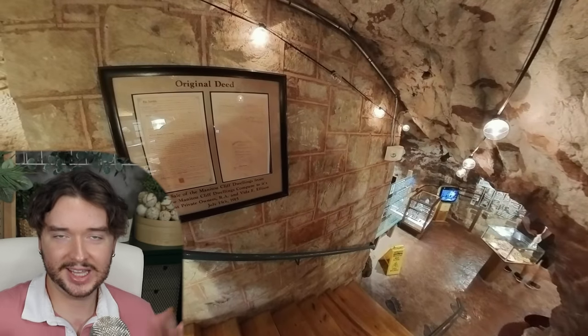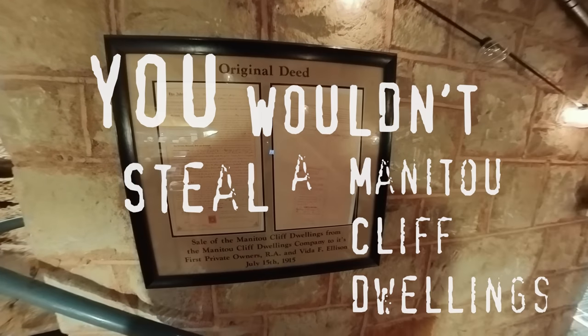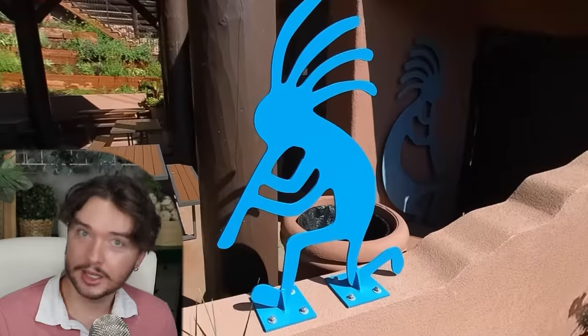This is like mildly concerning to actually have the deed to the cliff dwellings just hanging on the wall. I can neither confirm nor deny whether or not I am currently in possession of the deed and whether or not I am currently the legal owner and operator of the Manitou Cliff Dwellings. You wouldn't steal a car. You wouldn't steal a handbag. You wouldn't steal a Manitou Cliff Dwellings. There's some really cool pottery — this one is a double-sided pot. Got some cool jewelry. Ancient Puebloan cliff dwellers were big fans of 90s surf culture — puka necklaces, cocoa belly, it's all the rage.